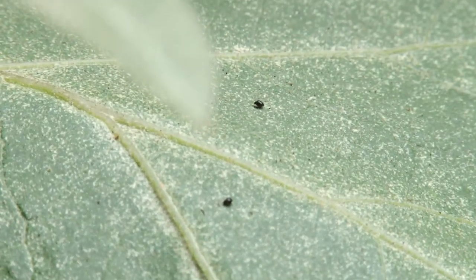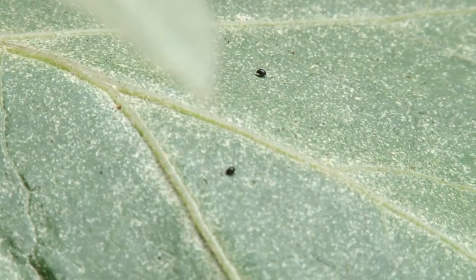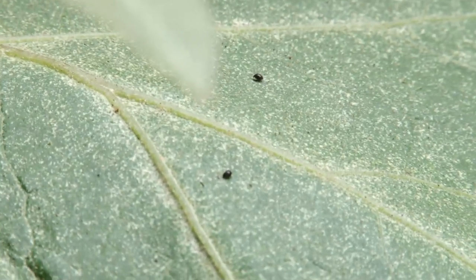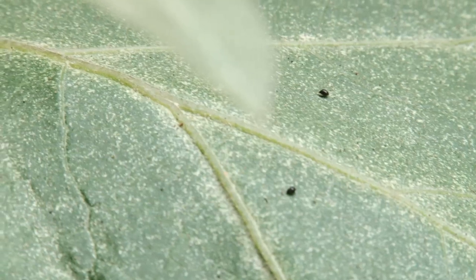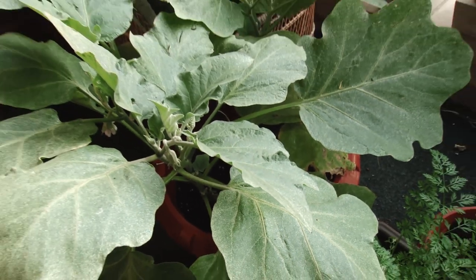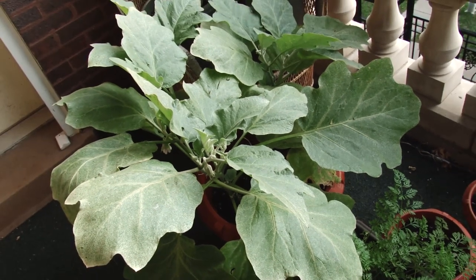Well, they're probably not adults — they get bigger than that. But we just found them, just discovered them, which is good. Apparently they're more of a threat to seedlings and baby eggplants. So luckily ours are pretty big, so we think they'll be okay and we'll survive this.